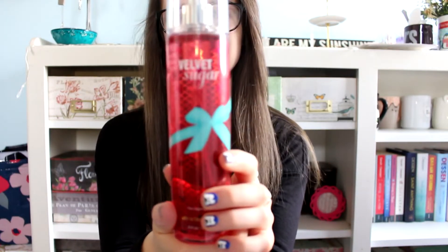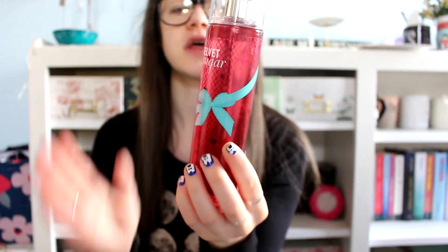Next we have Velvet Sugar, which I have a small one of that's almost done, and then I have another small one, so once I'm done with those I will put this big one out. And then I got another old retired one — I've had it before, not in the spray but in a lotion — and that is Coconut Lime Breeze. I love this one, it's so good, and it's very summery. I was expecting to just buy wax melts for my wax burner, but I saw all the bins with half off and 75% off and they had a bunch of retired scents out, so I decided to get those instead and I do not regret my decision.